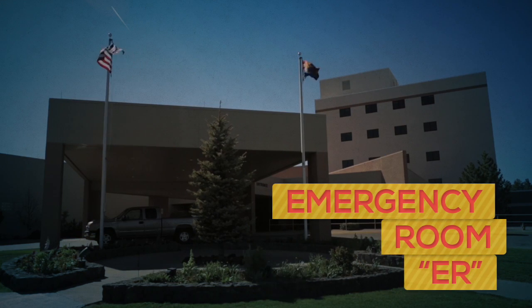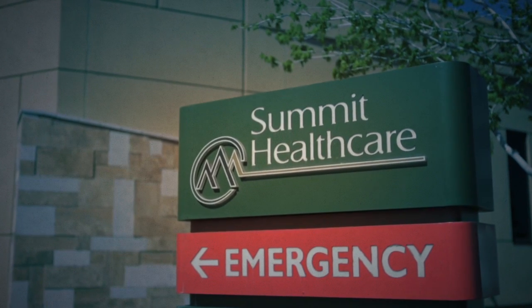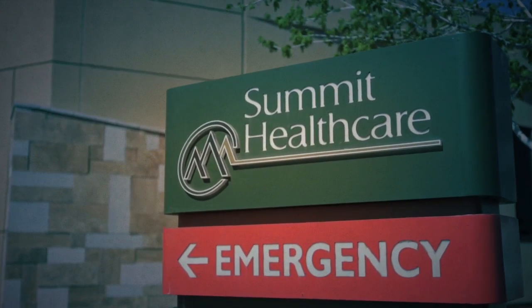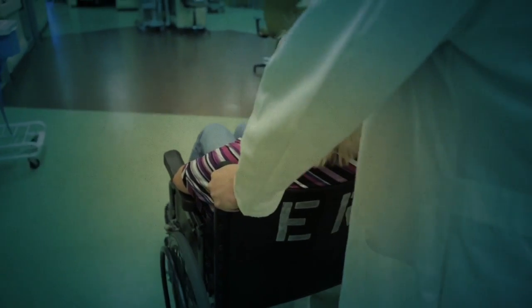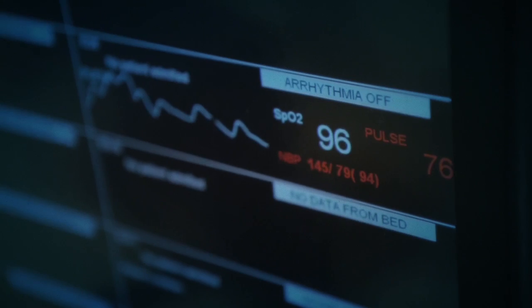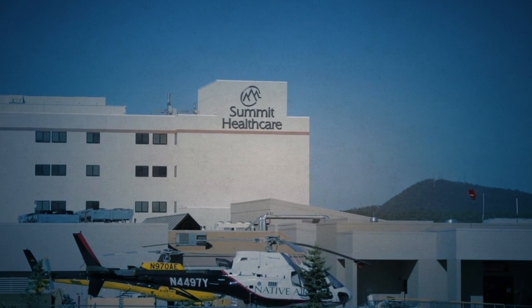For serious or life-threatening illnesses and injuries, go straight to the emergency room connected to your local hospital. They will be prepared to deal with any problem you have, and will either treat and release you, admit you, or refer you to another facility. It won't be cheap and it won't be quick, but you are in the right place for a serious case.